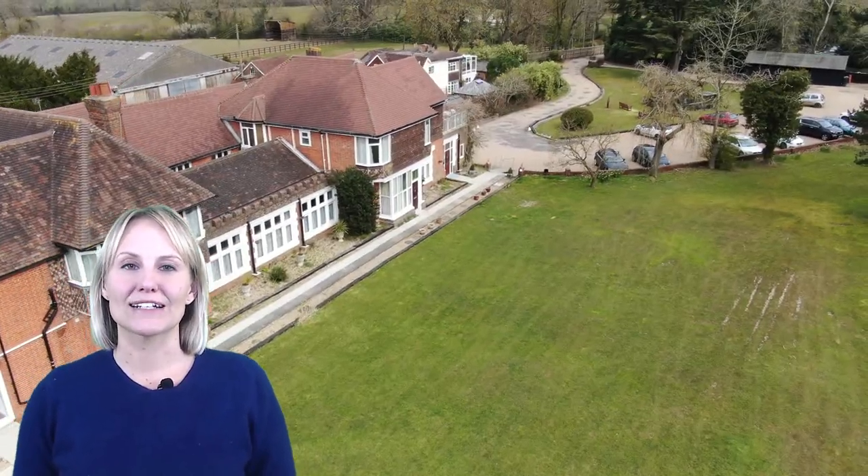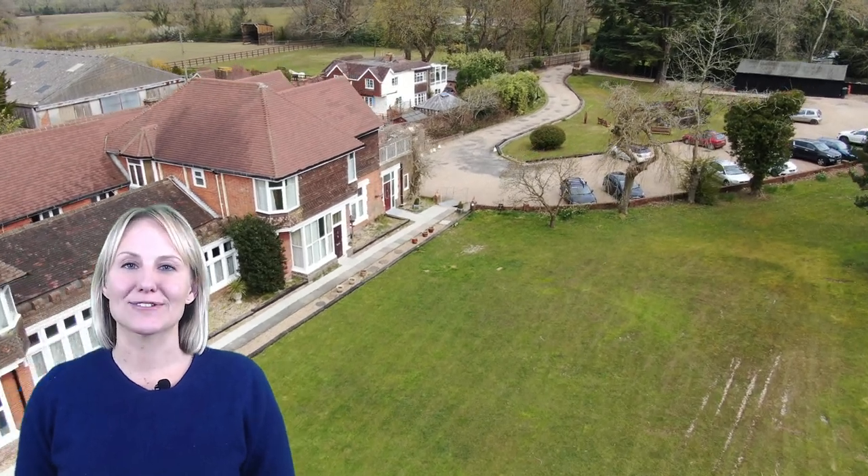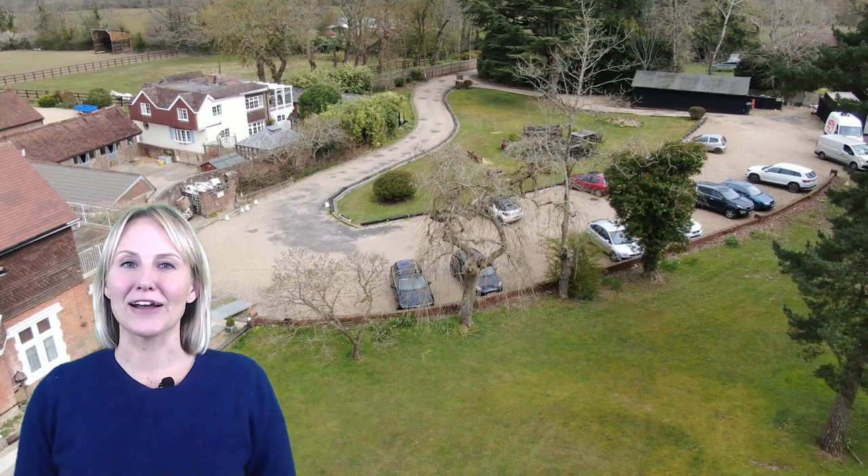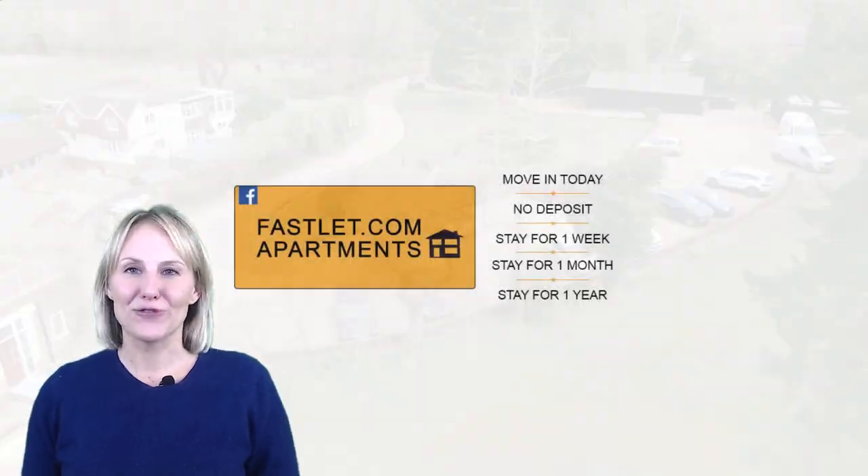So, if you're coming to work near Crawley, Horsham or Gatwick Airport on business or on a short-term contract, contact Carroll's Country House to book your accommodation today. Call us on 01293 851 247 or WhatsApp us through the website.